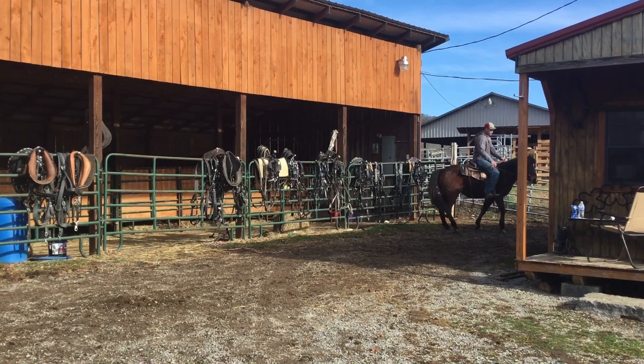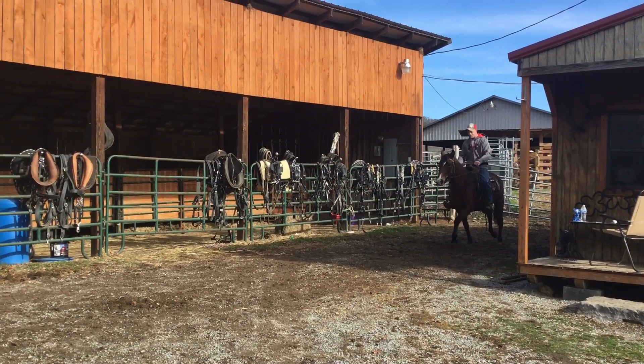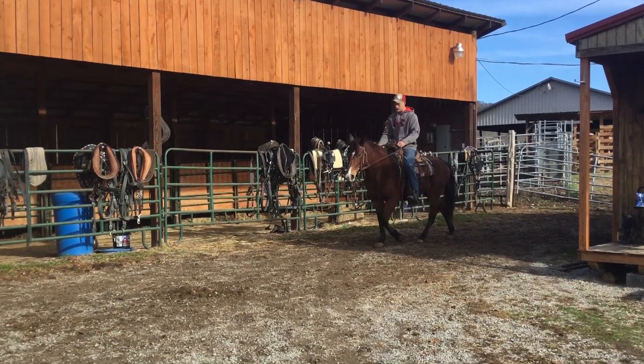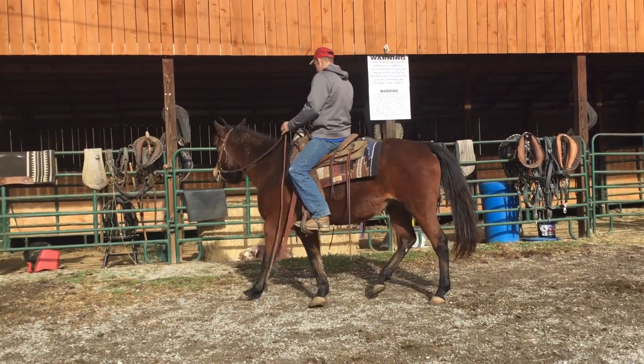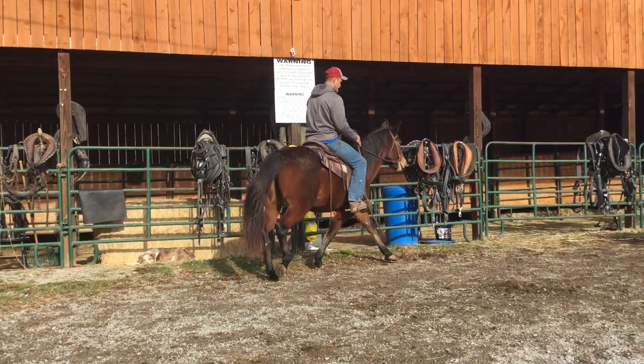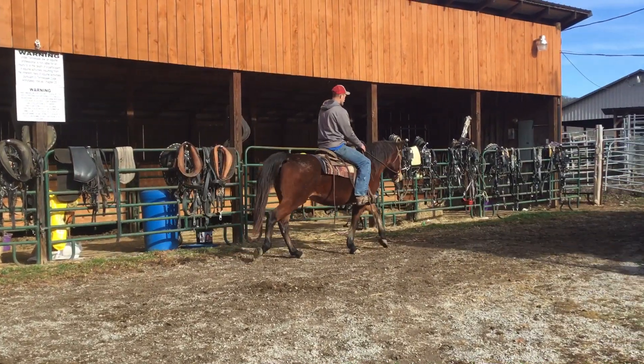A lot of shape to her. Got a pretty head. Good clean legs, good feet. Here's a really nice mare. Price on her is $850. Deadline is going to be Monday. As far as I can tell, just a good, honest trail riding horse. $850.